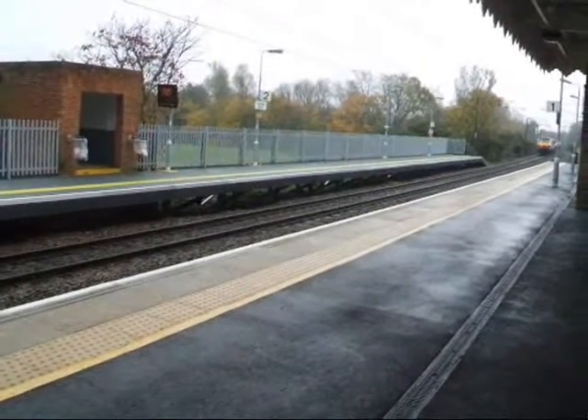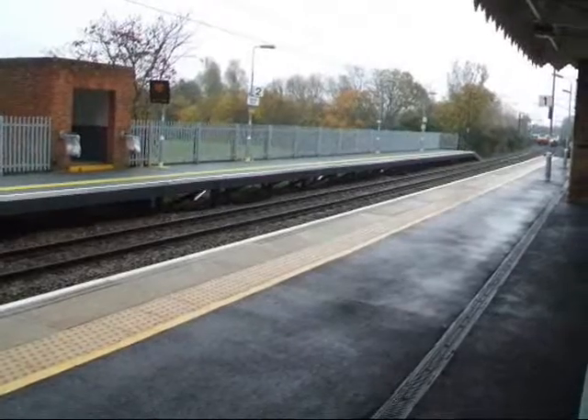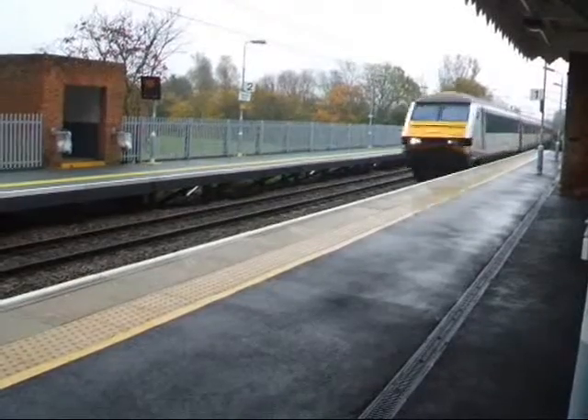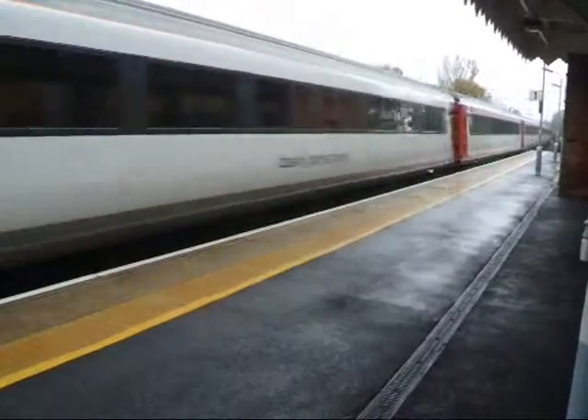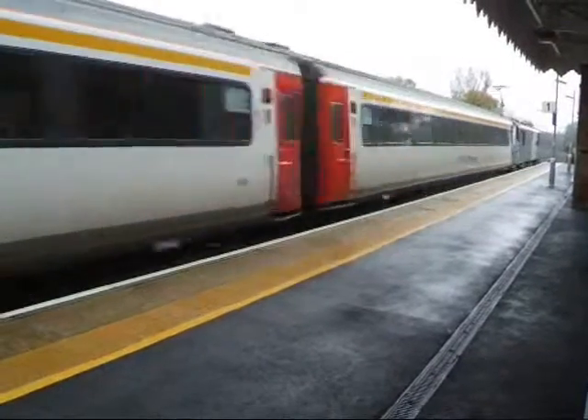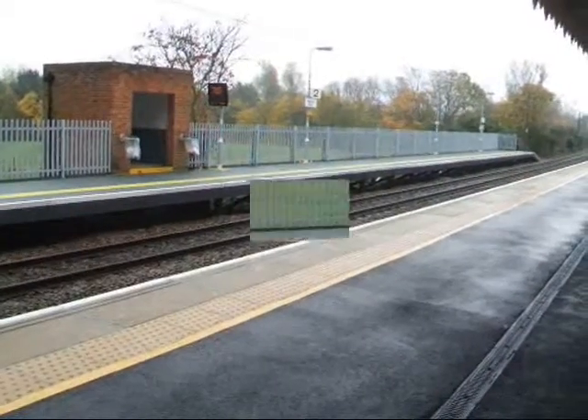On its way to London. And here comes the northbound Mark 3 set at the same time, so we've got a crossover.